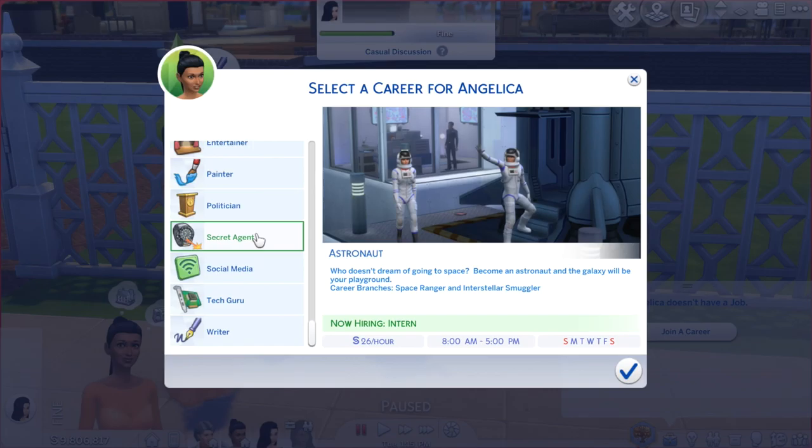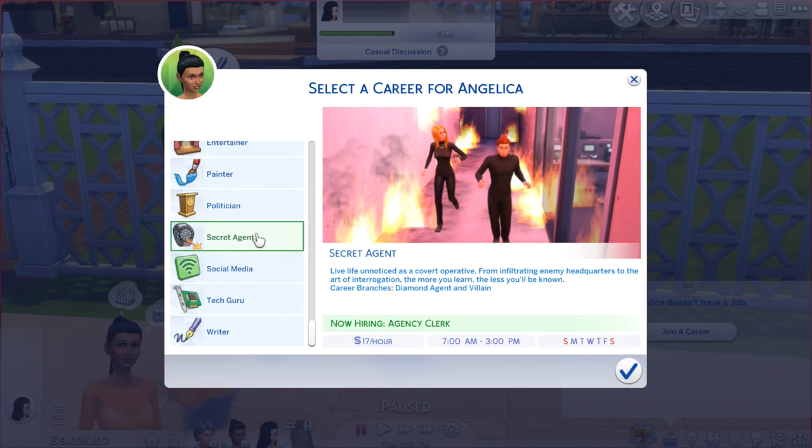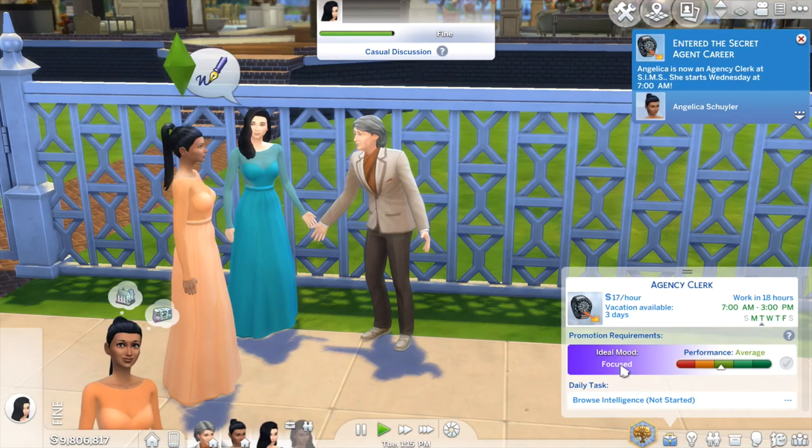I feel like Angelica would like being a secret agent — she's the most badass person ever. She likes knowing stuff; it's a big part of who she is because she likes to know information. She wrote so many letters when she was in London to the United States, asking for information on how everyone was doing and staying involved in everyone's life. So I feel like she would love being a secret agent just to know all the information.